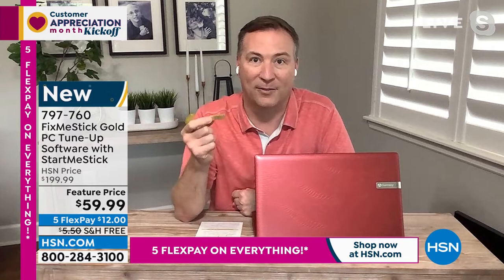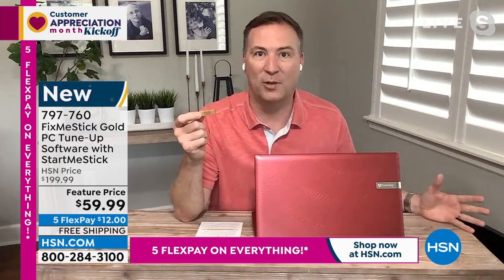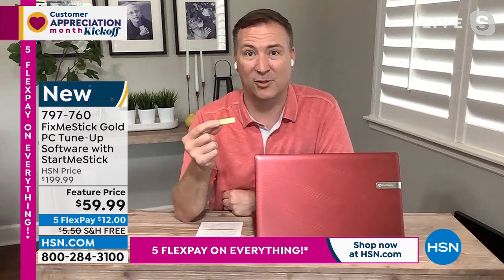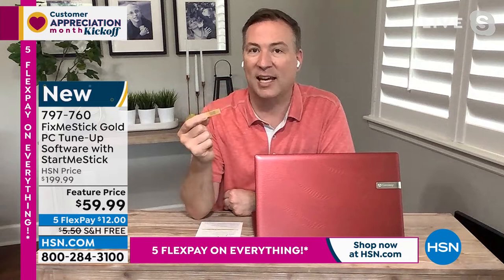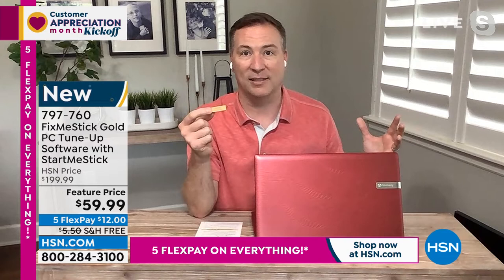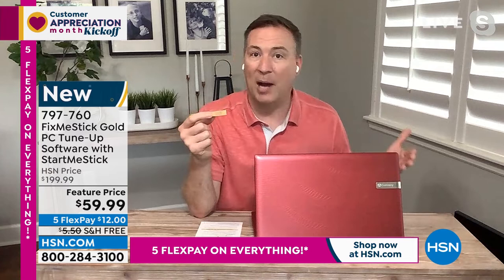If you've been using antivirus software, that's been the right step for the last 40 years. However, your antivirus only does a quick scan — about 10 to 15 minutes — and it only scans active files, which are about 10 percent of the hard drive. When you use FixMeStick, it scans 100 percent of the files and actually scans three times to make sure every nook and cranny of the hard drive has been checked.